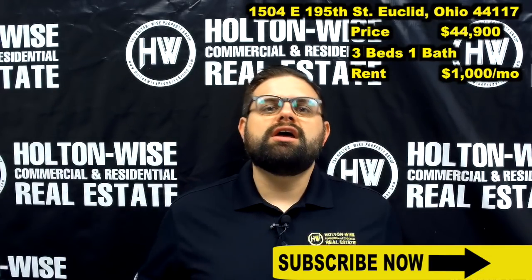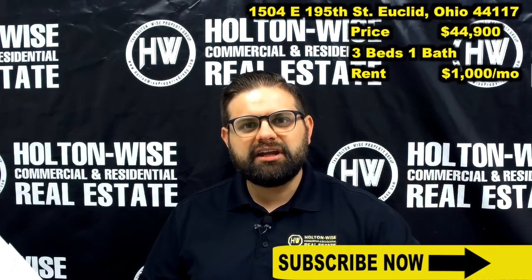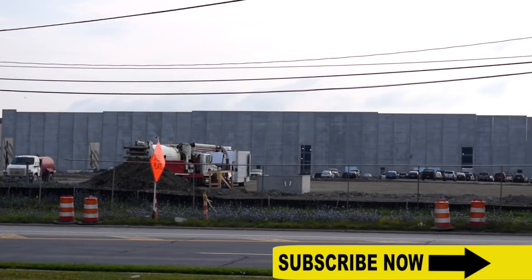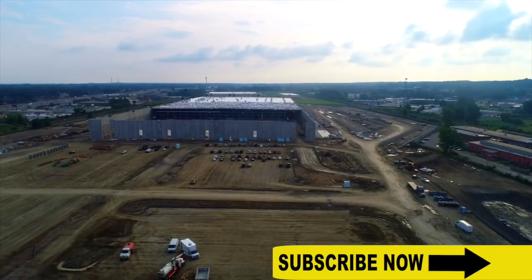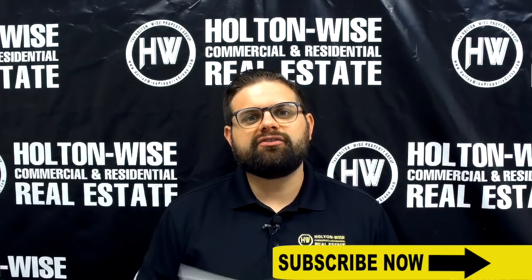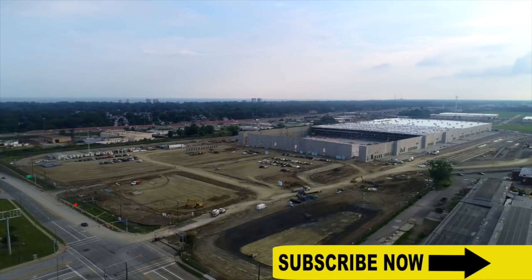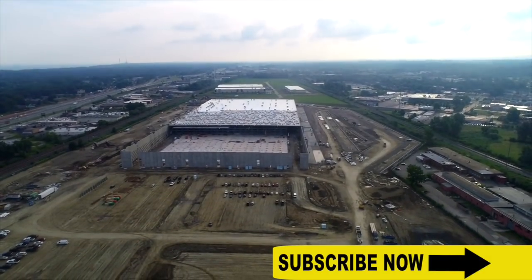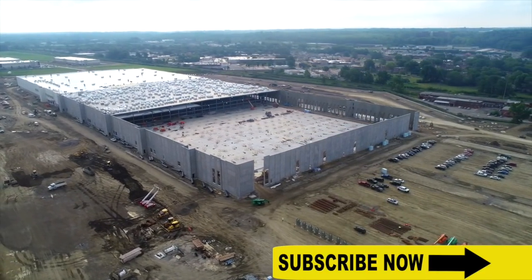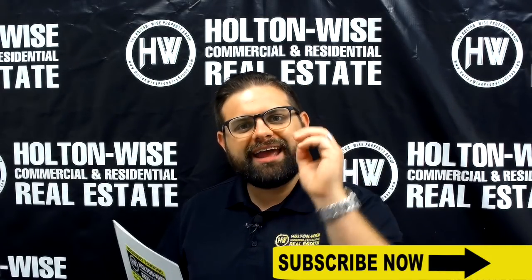I love this neighborhood. If you've been watching our content, you should know that Holton Wise believes the biggest opportunity in the Cleveland area is in Euclid. Why? Because Amazon is coming to town. Amazon is building a fulfillment center in the city of Euclid. Euclid is relatively small — only about 55,000 residents. When a huge corporation like Amazon builds a gigantic fulfillment center and infuses thousands of jobs, things like rental demand and real estate prices are all going to go up. So Holton Wise has been betting big on Euclid as our target area to invest in.